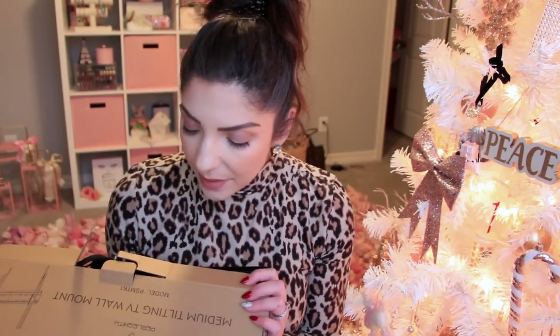He also got me a medium tilting TV wall mount, and he's actually going to spray paint it white for me so that it matches my TV, which he purchased as my wedding gift. He's going to mount it to the wall so I can keep watching my YouTube videos and Netflix series as I'm doing my makeup in the morning. He's going to put it together and put it up on the wall for me this weekend — I can't wait.